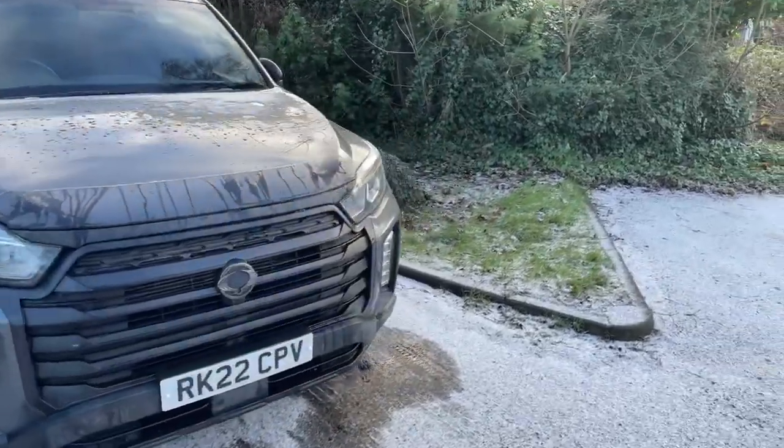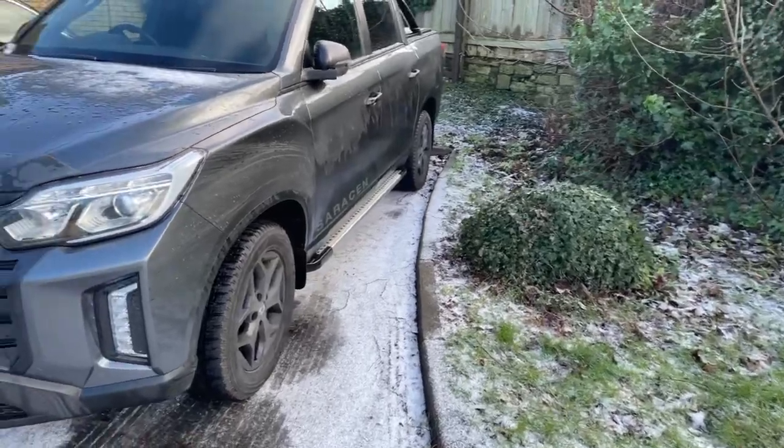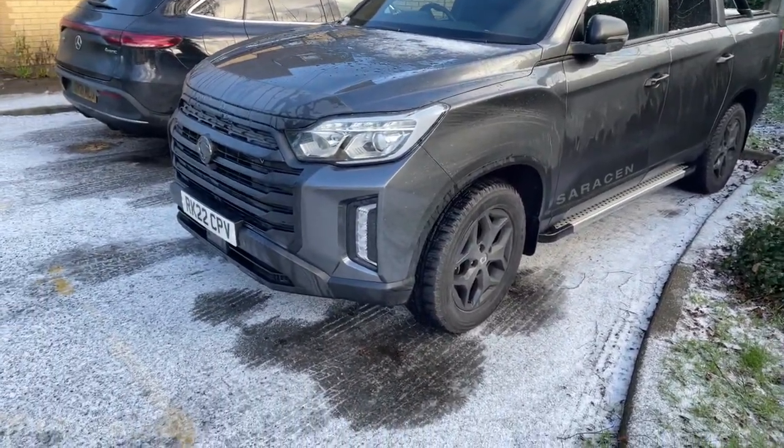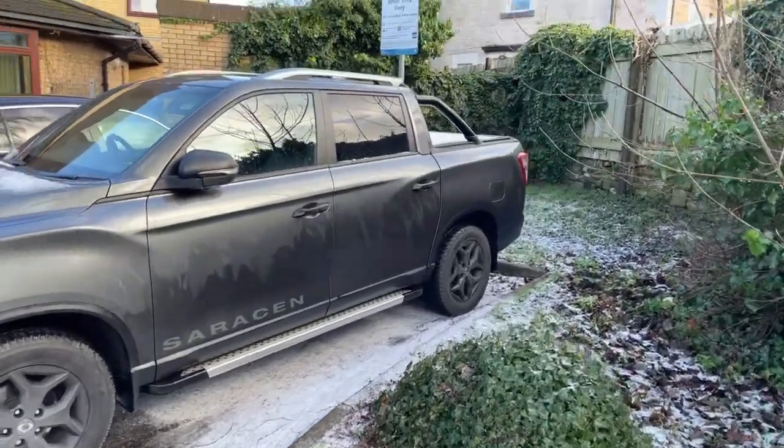You look at the front bumper and it looks deceptively low, but when you get it off-roading, it isn't — it's perfectly fine. Thanks for the thumbs up, and yeah, it's great to be back, to be honest.